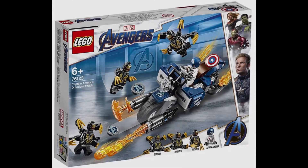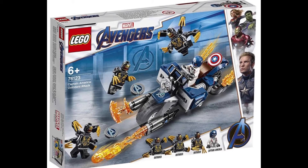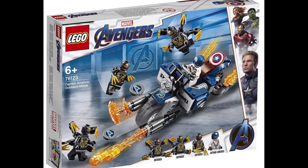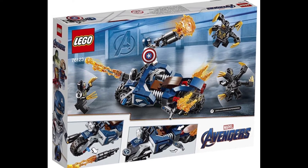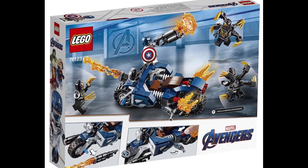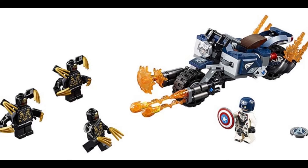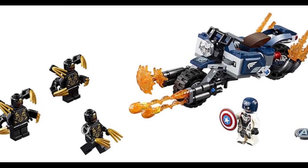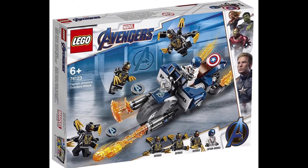The first set is LEGO 76123 Captain America Outrider Attack with 176 pieces, and it's gonna cost $24.99. It includes Captain America and three Outriders. Honestly, there's not much to say about this — I don't like the bike build, but I do like that Captain America has this new helmet piece. Probably not gonna pick this up.